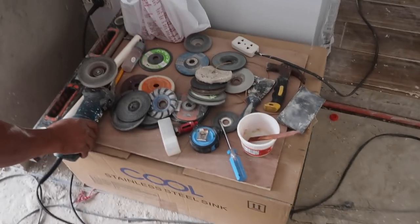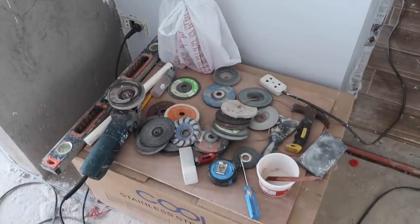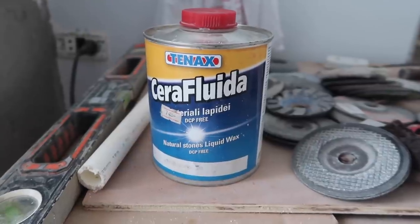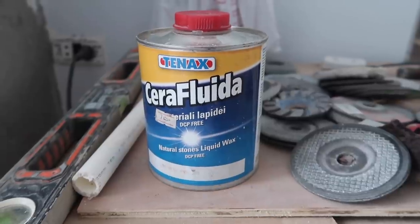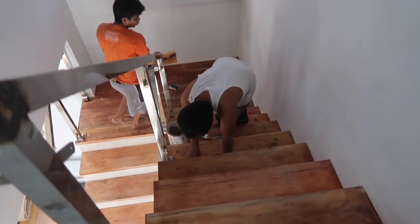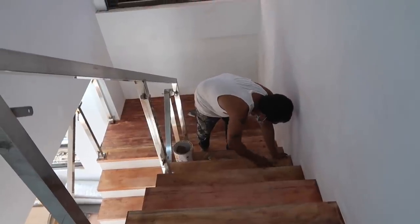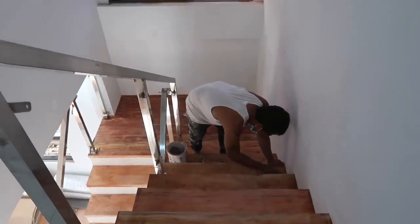They've got polishers and different stuff going on. What he is using is natural stone liquid wax — Serifluida 10X — that's what he puts on the stone afterwards. The stairs got treated a little bit, and now they're going back through sanding and sealing everything up, filling all the little corks they mounted in the flooring.